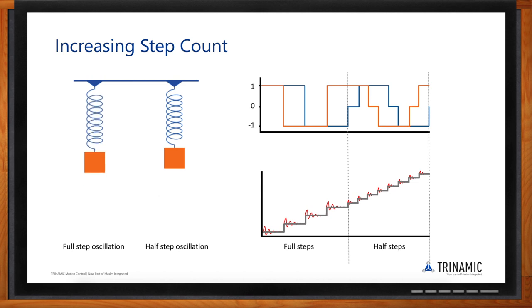In full-step mode, by jumping into each position, the spring-mass system generates oscillation. In half-step mode, we divide the stepper control into even more positions, which reduces that oscillation significantly — it's not as drastic as with full-step. The current through the motor coils alternates between one, zero, and minus one, giving four total steps in a 360-degree movement. Half-step introduces a zero-current state on one coil, increasing positions from four to eight.